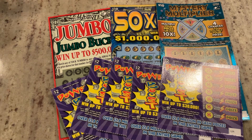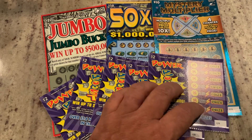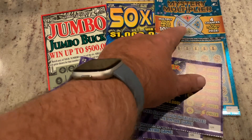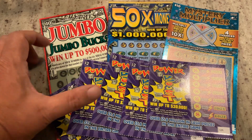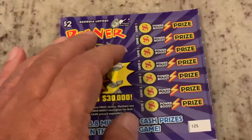Welcome to Mookie Scratchers. Today we've got a $40 session. We're going to be playing the Power Boost — those are the newer $2 tickets from the Georgia Lottery — the Mystery Multiplier, 50 Times the Money, and Jumbo Jumbo Bucks, which are $10 tickets. So let's get started with the Power Boost.